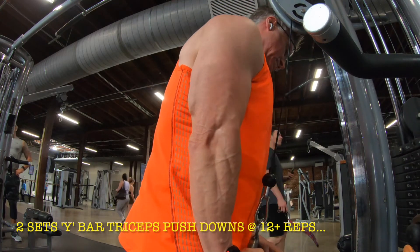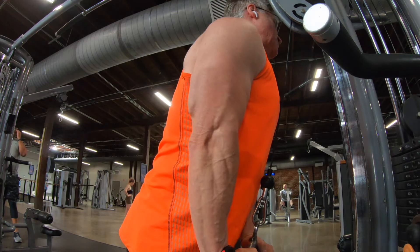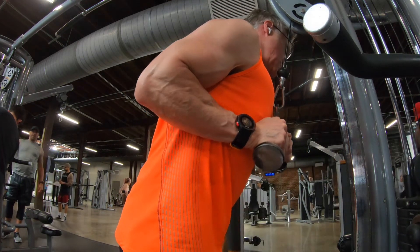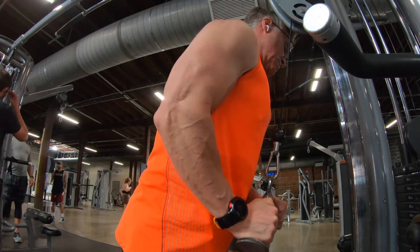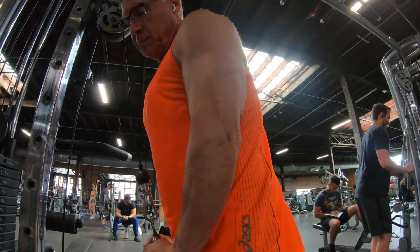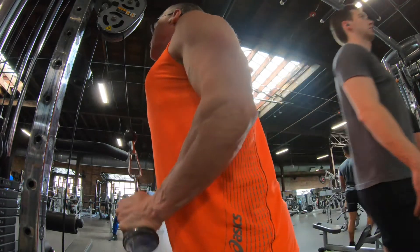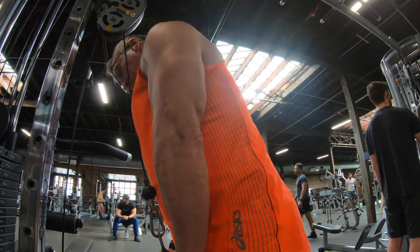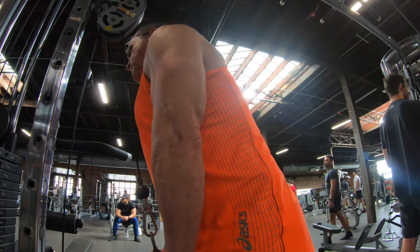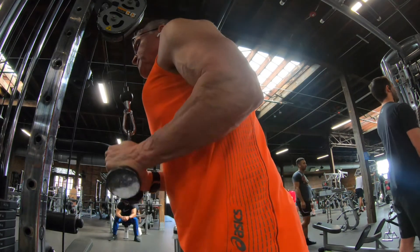On to the arm day proper. I'm going to start out with two sets of cable tricep pushdowns using that Y bar. This Y bar suits me really well because I can get a really good contraction. I hold it right there for a second or so just to keep the contraction and get a mind-muscle connection on that outer head, particularly on my right arm. Two sets of tricep pushdowns at around the 12 rep range — maybe 13 on the first set and 11 or 12 on the second. That 12 rep range works good for me, gets the blood in there and a nice contraction.